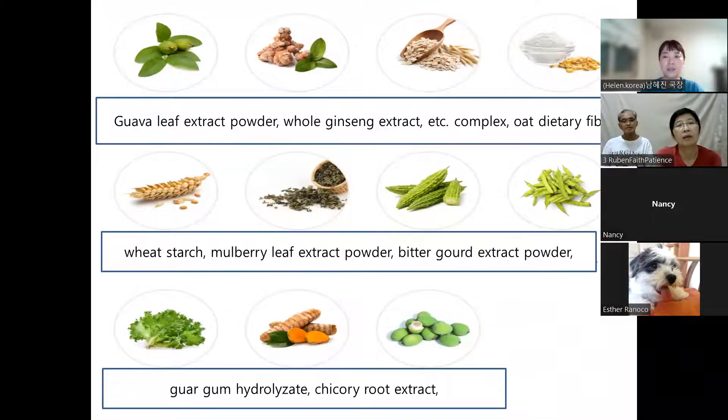This banaba red ginseng product includes not only banaba leaves and red ginseng, but also guava leaf extract powder, whole ginseng extract complex, oat dietary fiber, wheat starch, mulberry leaf extract powder, and bitter gourd extract powder. The bitter gourd extract powder is also really good for managing blood glucose. It also contains guar gum hydrolyzate and chicory root extract.